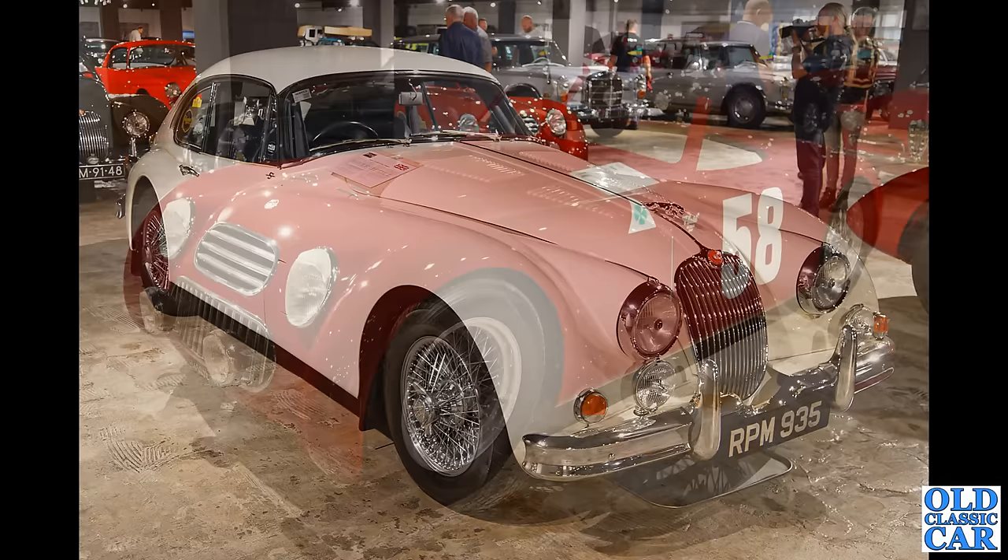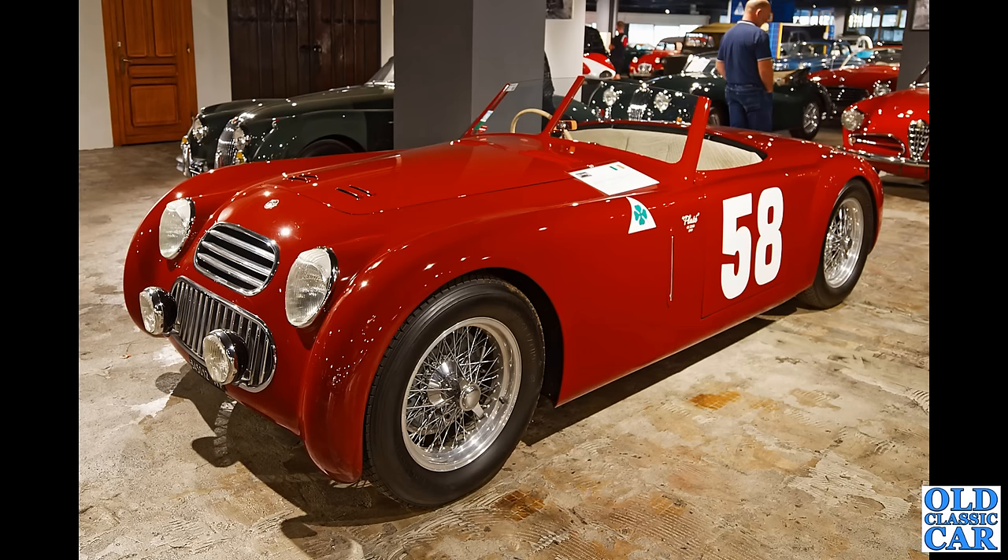Beauty in red here — number 58 — this is an Alfa Romeo Spider Corsa 6C 2300, and it's right-hand drive. So I bet this one's got a bit of an interesting tale to tell.